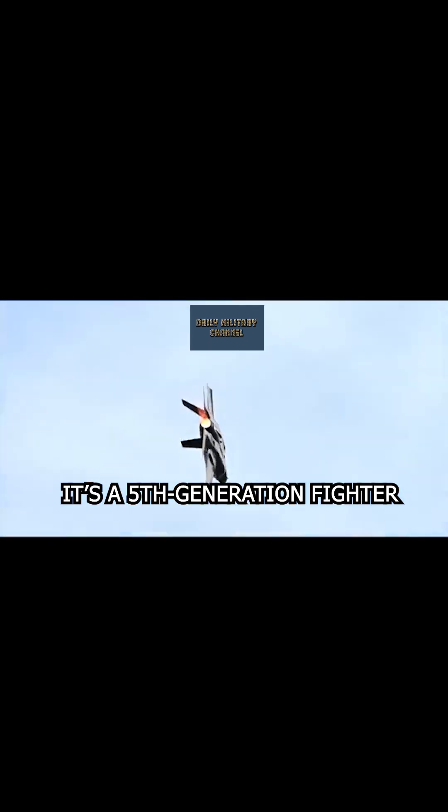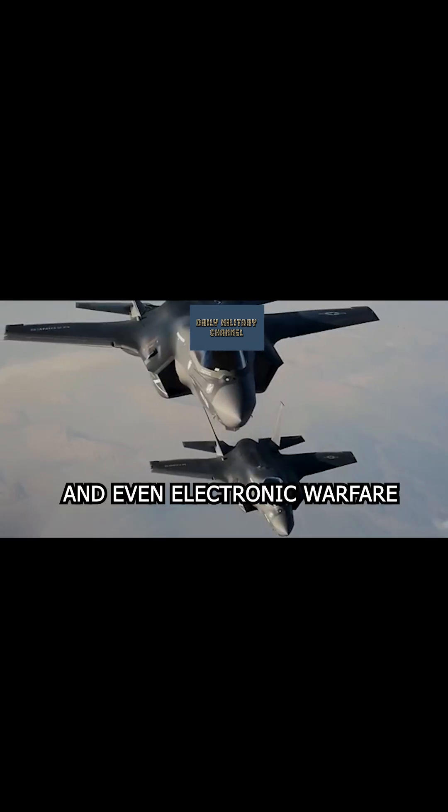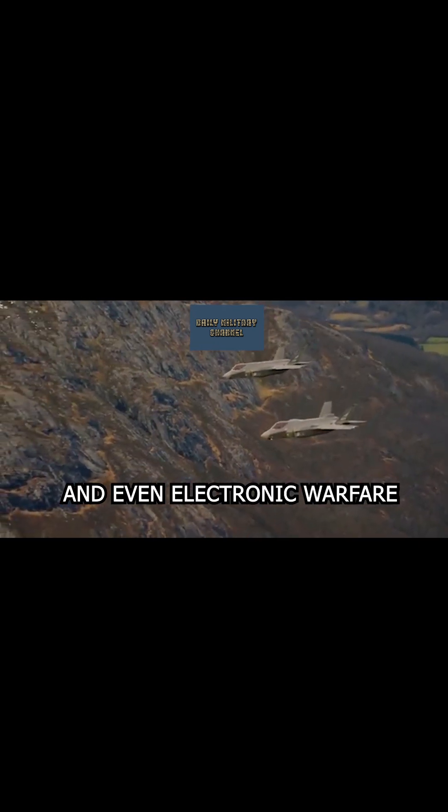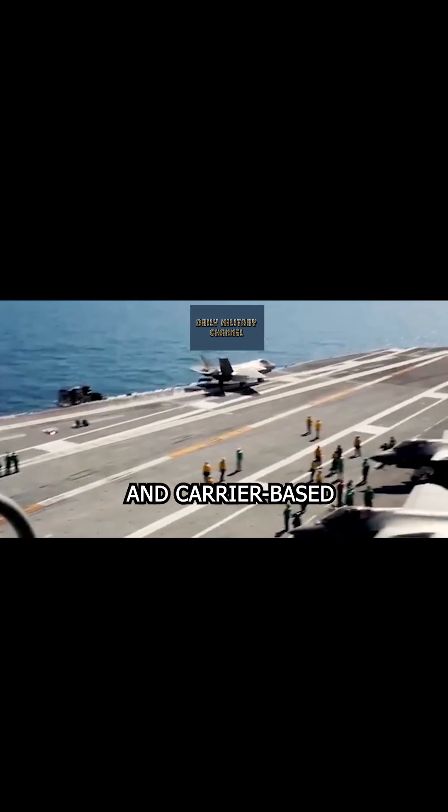It's a fifth-generation fighter designed for everything: air-to-air, air-to-ground, and even electronic warfare. The F-35 comes in three variants — conventional takeoff, short takeoff vertical landing, and carrier-based.